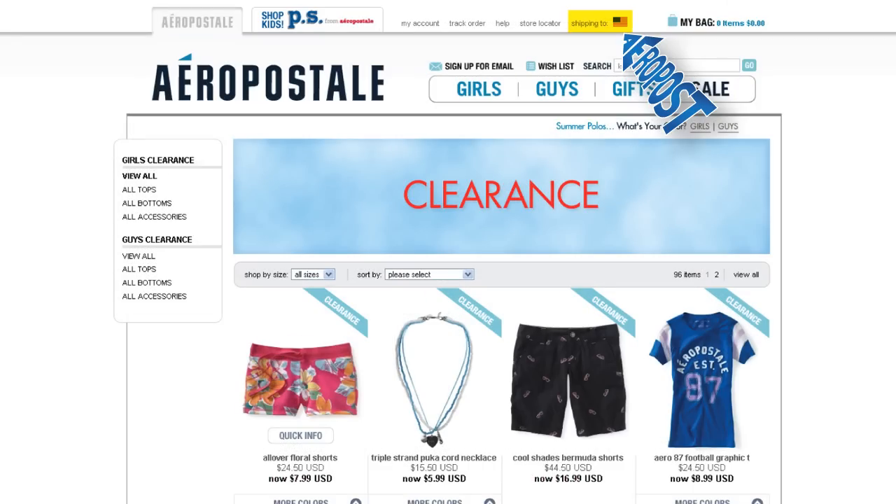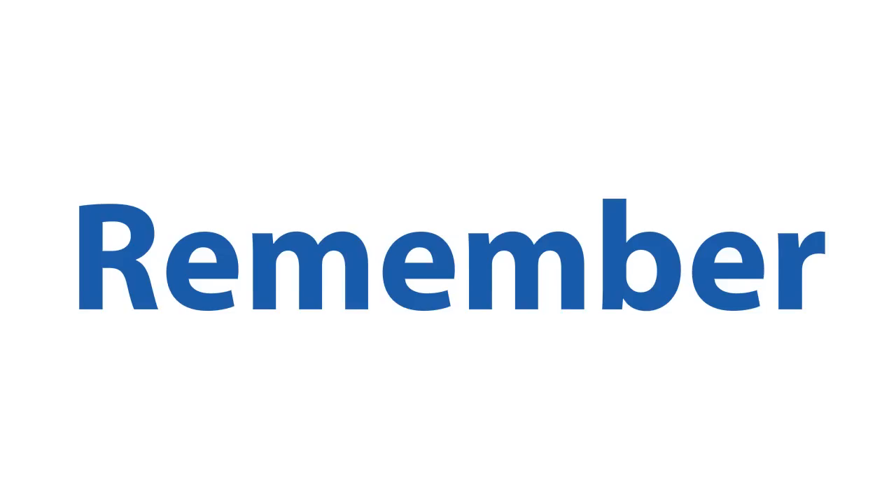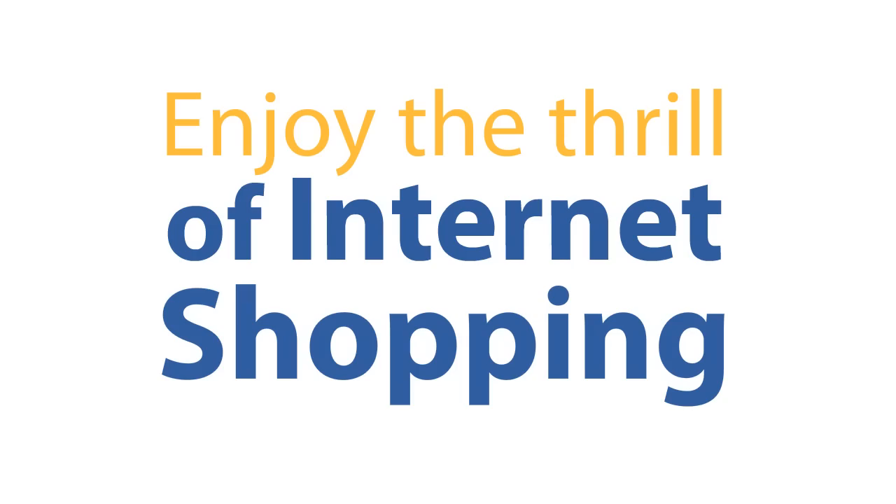You can use our online calculator to get an estimated cost of your purchase, including import costs. Find it at aeropost.com. Remember, Aeropost is your best option for saving when shopping online. Enjoy the thrill of internet shopping with Aeropost.